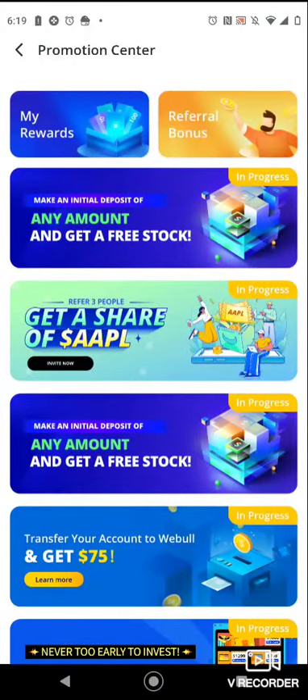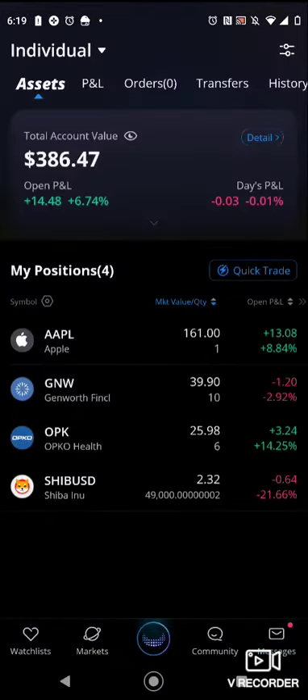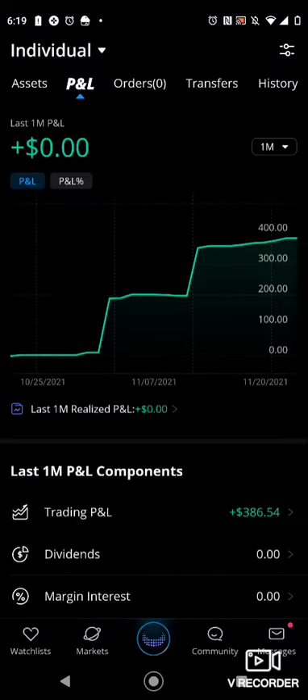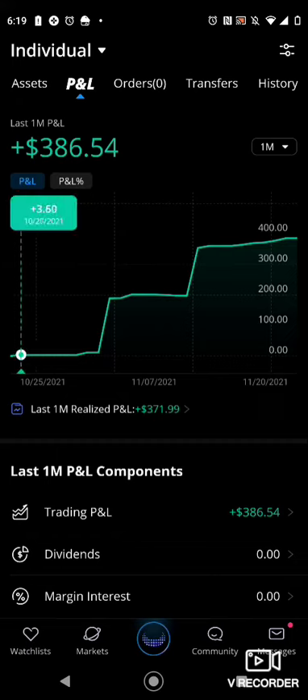This is the promotion center, so go ahead and check it out. These are the messages, and this is my account overview — this is literally all the stocks they gave me. I had 19 that's been completed and one in transit. So I'm just going to show you how I literally built it up.